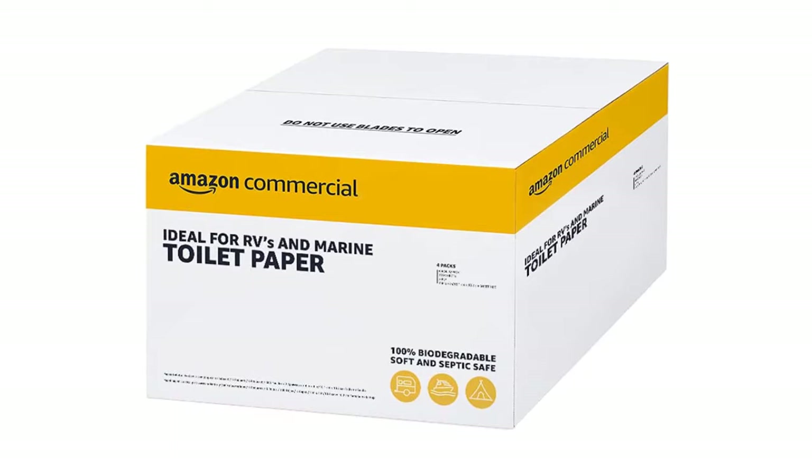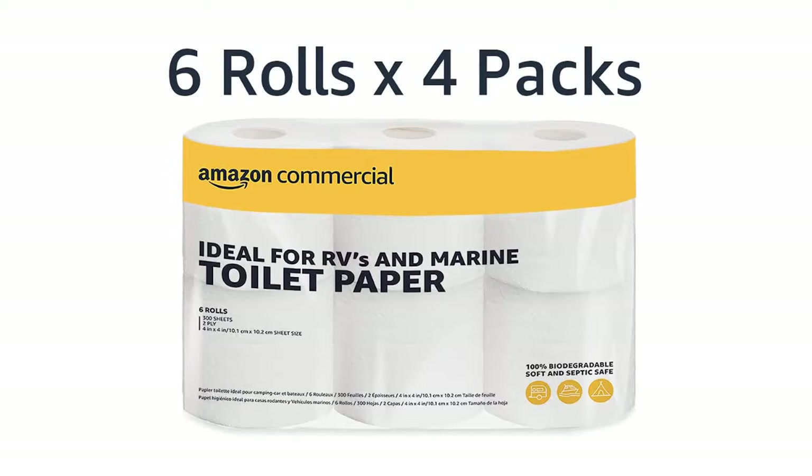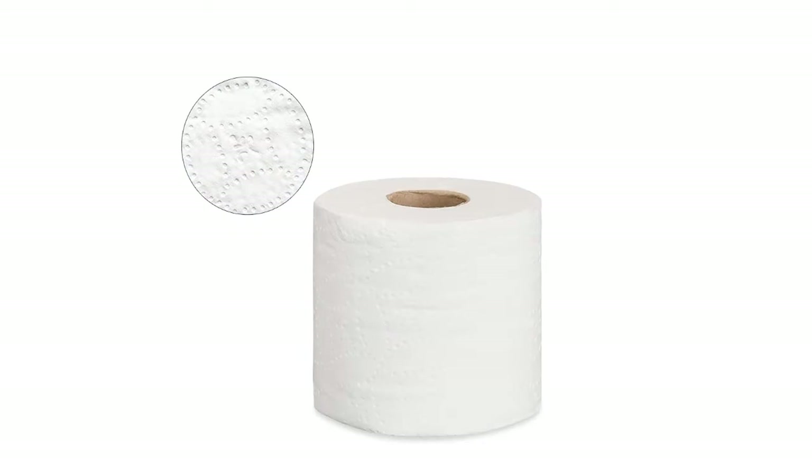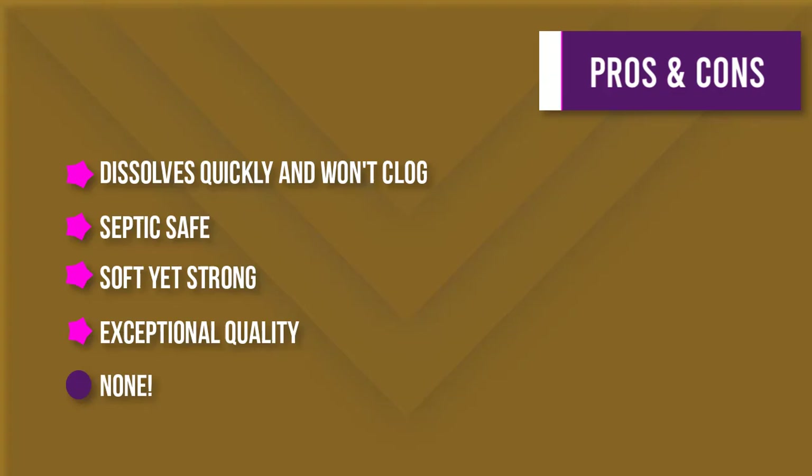This quick-dissolve paper was specifically designed to work with marine waste systems, RVs, or any place you need to disperse toilet paper. It's easily flushable and dissolves quickly, helping to avoid clogs. Made with virgin FSC-certified paper, with roll dimensions of 4x4 inches. Please don't forget to subscribe to get news of upcoming reviews — stay tuned.